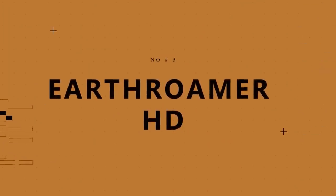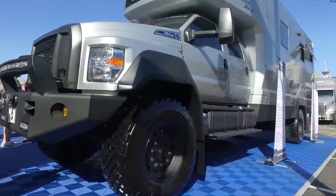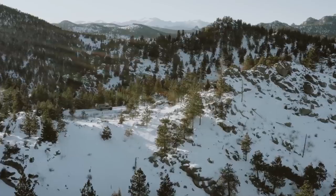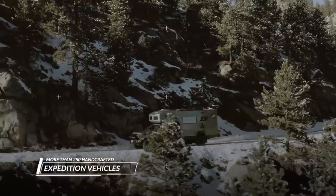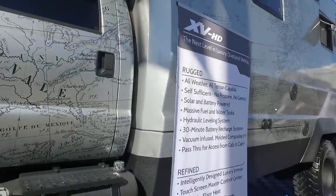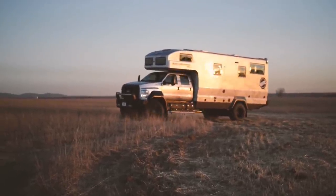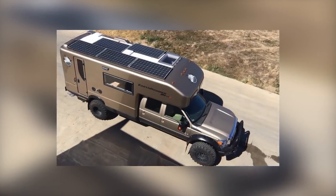Number 5: Earthroamer HD, $1.7 million. A vehicle that looks as though it could survive on the moon or at least in the most remote corners of the planet, the Earthroamer XVHD has four-wheel drive and enough tech to make it a self-sufficient expedition RV. Earthroamers come with significant fuel, water, solar, and battery capacity. This tough vehicle can carry 115 gallons of diesel fuel and 250 gallons of fresh water, and comes with a massive rooftop solar array. There's also a hydraulic leveling system for setting down on rough terrain.